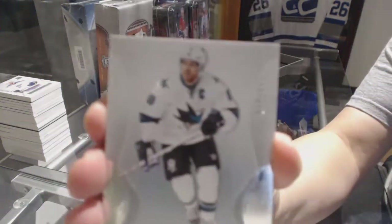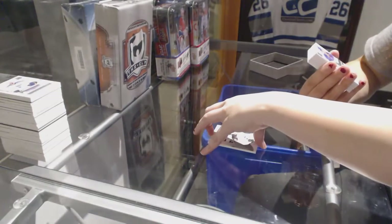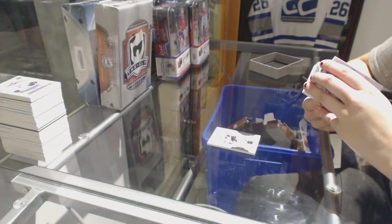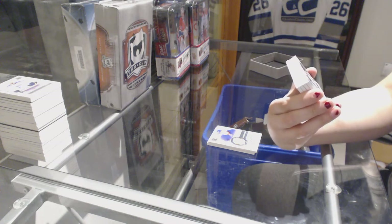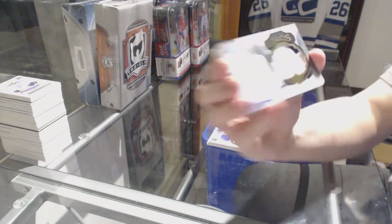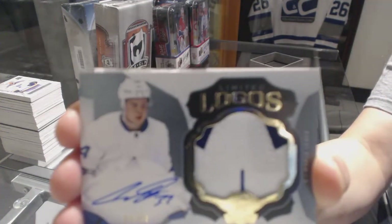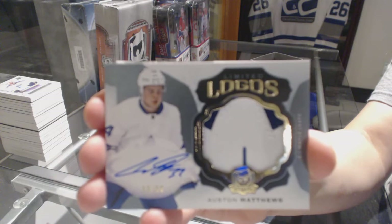We've got a base card, number 249, for the San Jose Sharks — Joe Pavelski. A three-color rookie patch auto, numbered to 249, for the New York Islanders — Anthony Beauvillier. This has been a very good case. We've got a limited logos patch auto, numbered 33 of 50, for the Toronto Maple Leafs — Auston Matthews. Austin Matthews, limited logos patch auto, numbered to 50.